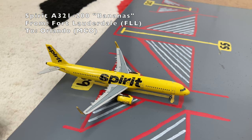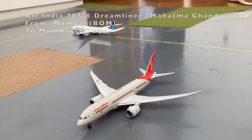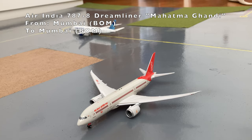Here we have a Spirit Airbus A321 in the Bananas livery. He just came in from Fort Lauderdale and he's operating a flight out to Orlando. Here we have an Air India Boeing 787-8 Dreamliner in the Mahatma Gandhi livery. He's pushing out to Mumbai after coming in from Mumbai.